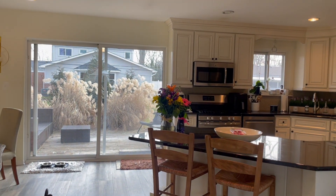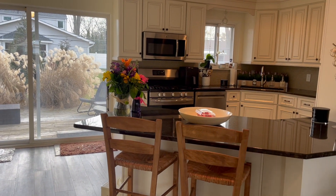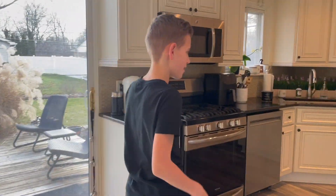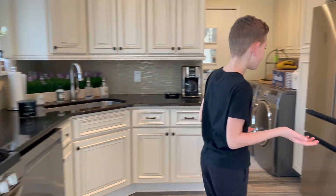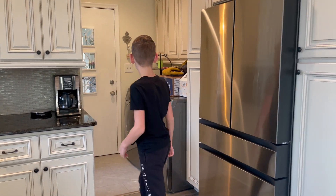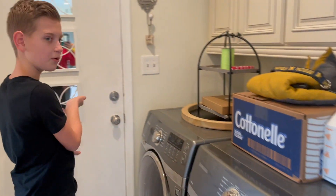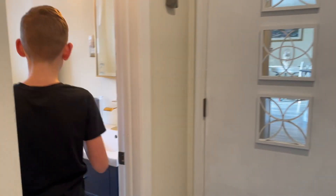We have evening light with the sliding glass door off the eat-in kitchen. Going this way, we have a nice evening kitchen with stainless steel appliances and a washer and dryer, a two-car garage, and a powder room.